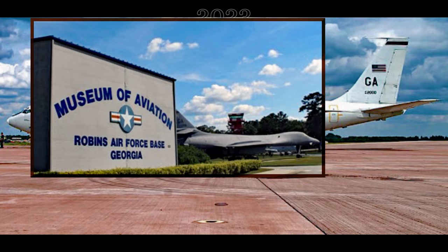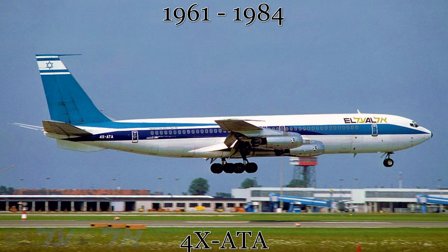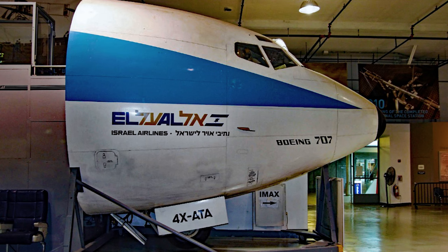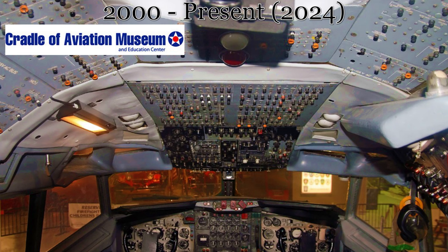Our last stop in North America is a cockpit section of a former El Al 707. This aircraft served El Al from its delivery in 1961 to the date it was placed in storage at the Ben Gurion International Airport in 1984. After this, the aircraft was partially scrapped, with only the cockpit section being saved. From 1985 to 2000, this section was on display inside the hull of the USS Intrepid Museum in New York City. From 2000 to present, it has been on display in the Cradle of Aviation Museum in Garden City, New York, on Long Island.